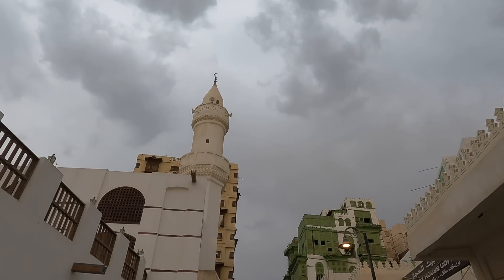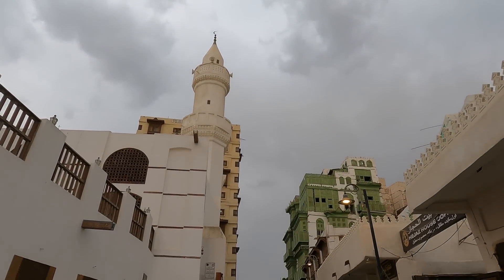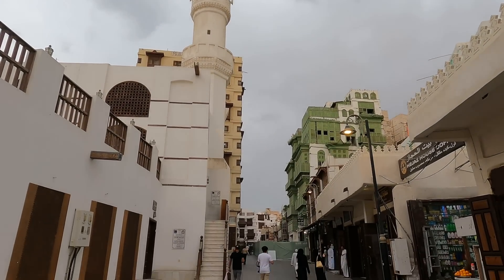As-salamu alaykum, we are currently in Jeddah. This is the second largest city of Saudi Arabia. It is a very old city — it was founded in the 7th century. The weather is very warm, but subhanallah, it is raining today. Jeddah is an amazing city in the Hejaz region in Western Saudi Arabia.